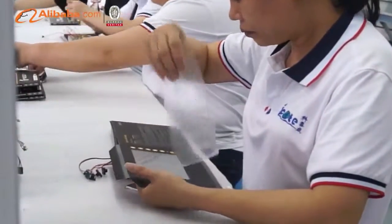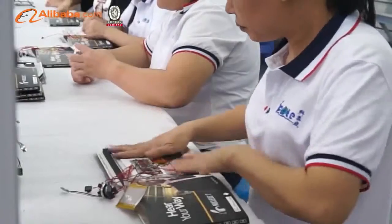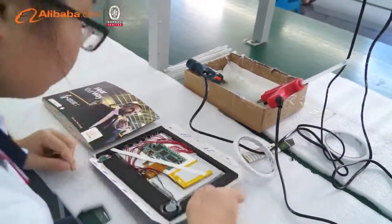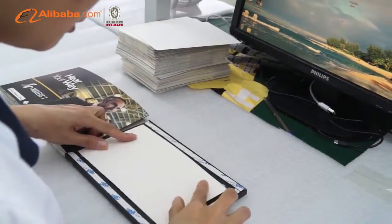In addition, our products have obtained CE, ROHS, MSDS, and other related certificates. We have exported to over 100 countries and regions, including the USA, Australia, Western Europe, Mid-East, and Oceania. Our products have also been supplied to many global famous brands.